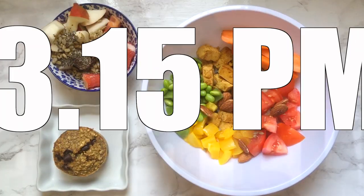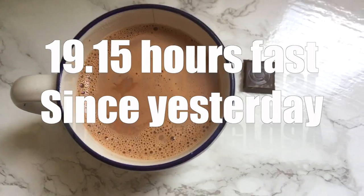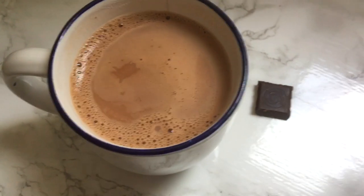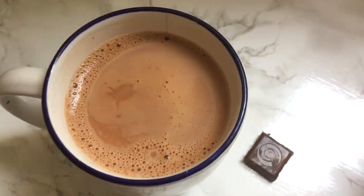I ate my first meal at 3:15 p.m., as I finished eating at 8 p.m. the night before. So from Sunday night 8 p.m. to 3:15 p.m., I fasted a total of 19 hours and 15 minutes. I added chocolate and hot chocolate as dessert.